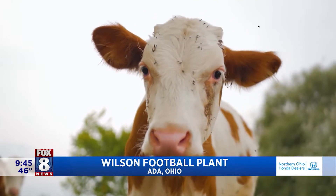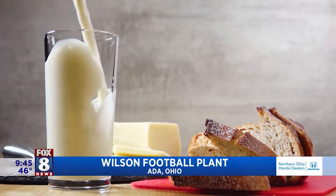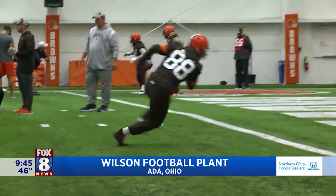Cows provide us many great products — milk, butter, cheese — and you can add footballs to that list. Everybody thinks it's pigskin, right? It's cow leather.